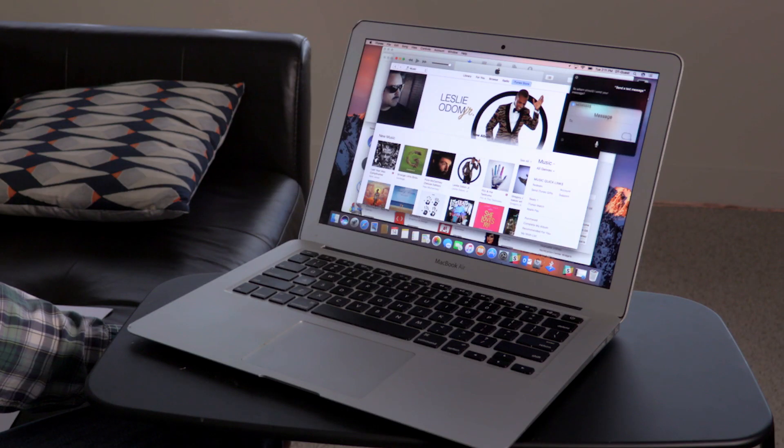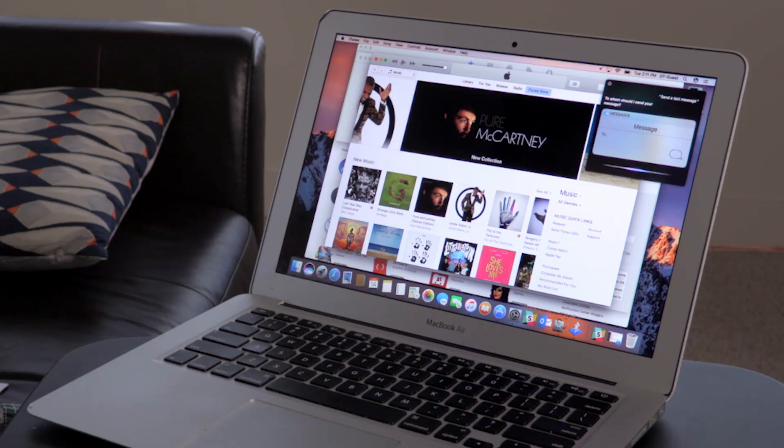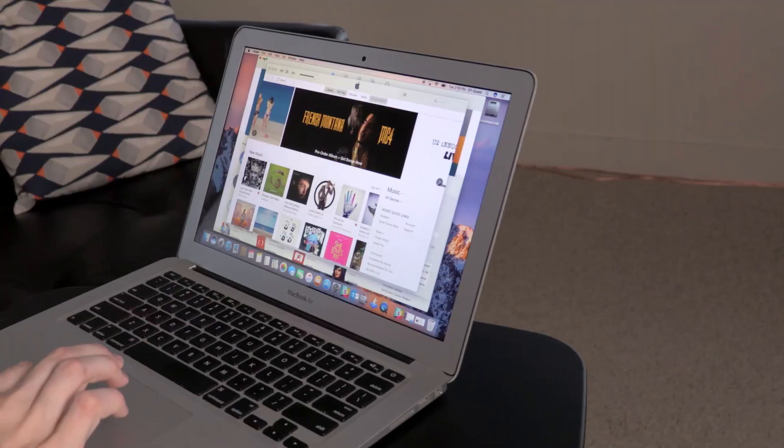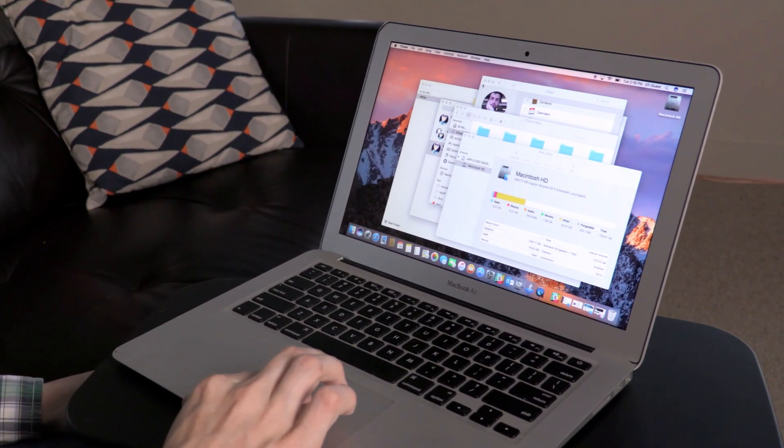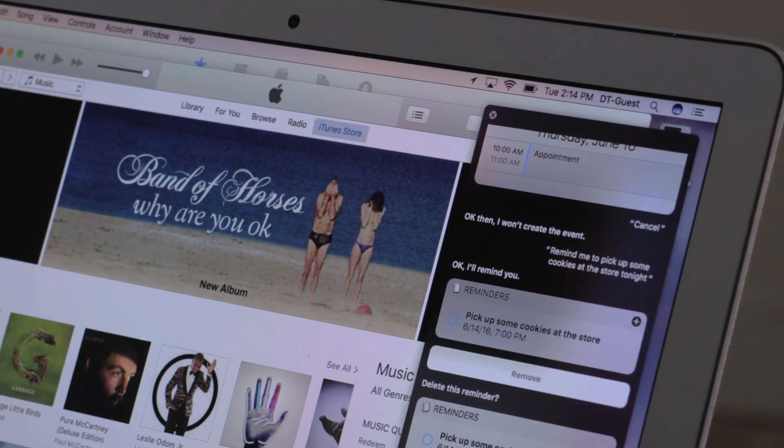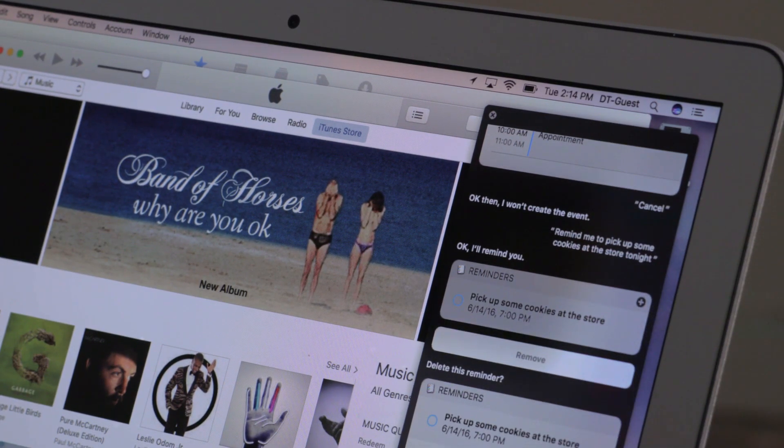Siri may not surprise, but it is a useful addition. Now it's possible to make appointments, take notes, or send messages without opening and interacting with an entirely separate app. That's great if you're zoned in on a project and don't want to leap out to send a quick response. Siri is at its best in these situations, and takes dictation without issue.